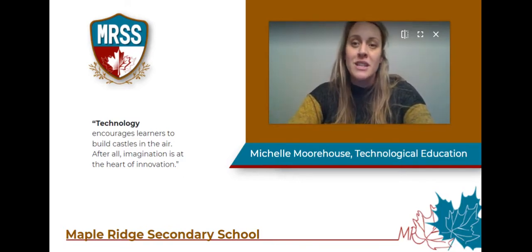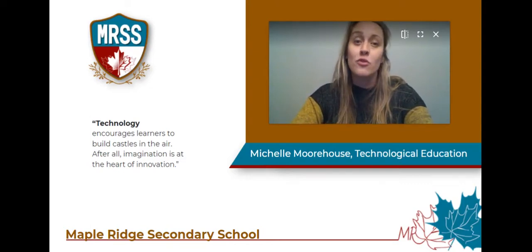In communication technology we explore photography, videography, website design, graphic design, and broadcasting. We use professional cameras and software to help us create a variety of media.